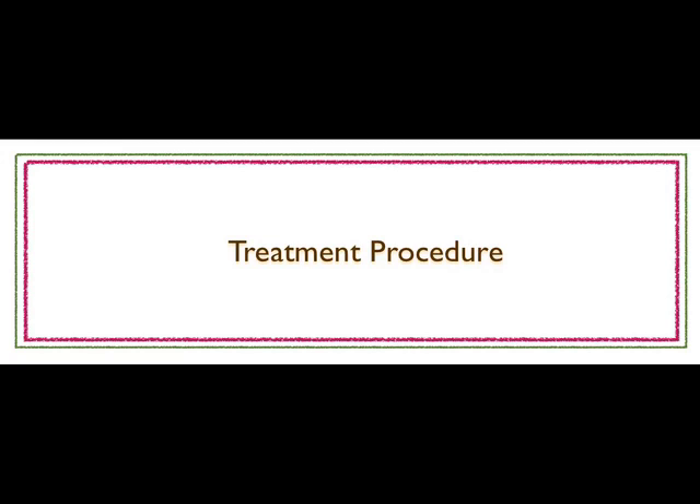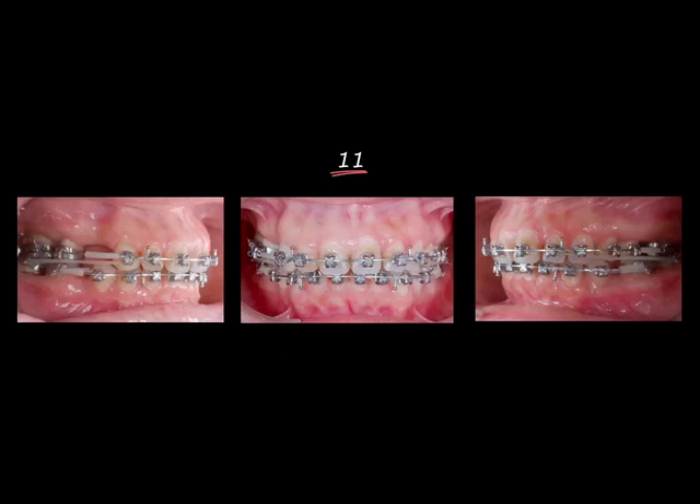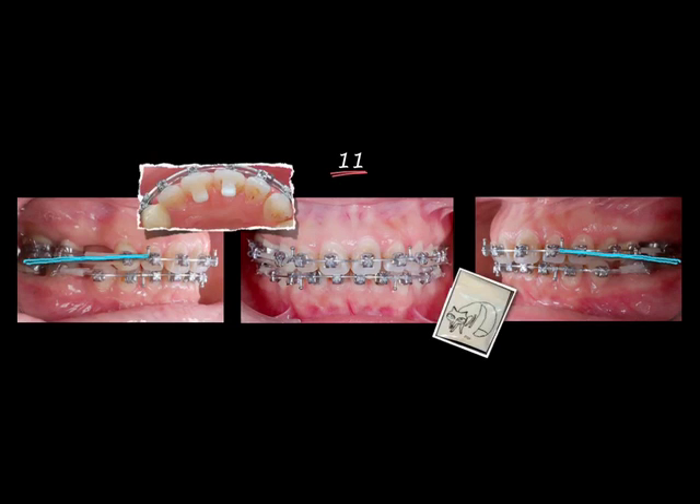Looking at the treatment procedure: before bonding, we extracted the mandibular second premolars and removed the bridges in the upper arch, making temporary crowns for the abutment teeth. In the first month, we bonded both arches with brackets. After leveling and alignment, we used stainless steel arch wire to start closing spaces. Class II elastics and anterior bite turbos were used to facilitate correction of the Class II molar relationship.